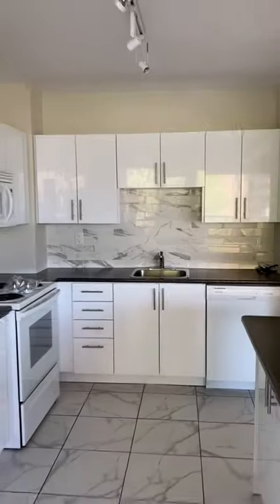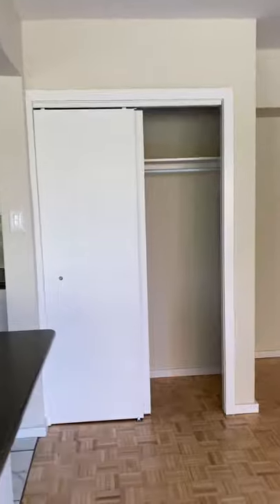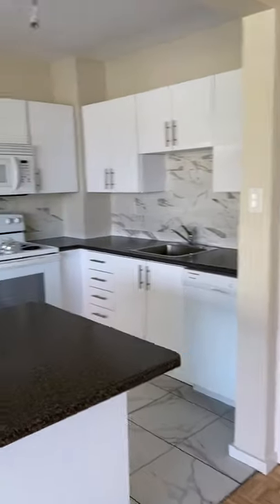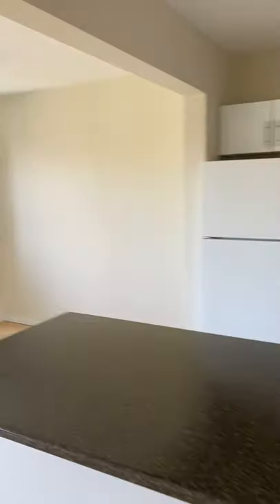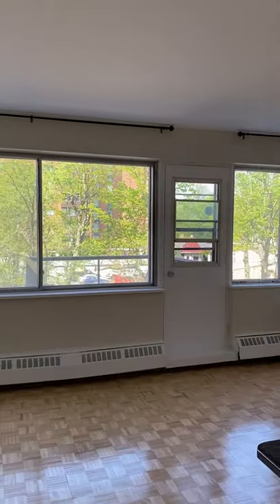You have a dishwasher, a coat closet here, and your balcony looks out onto the pool.